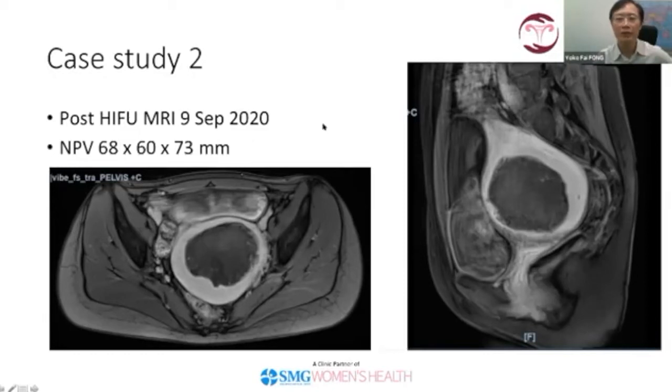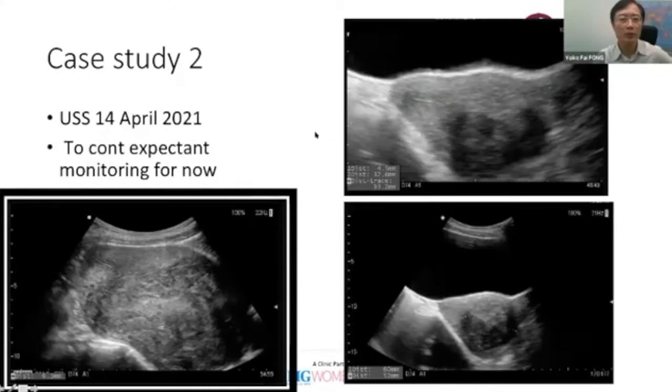We needed to follow up to see what would happen after the GnRH analog wore off — would the fibroid grow back? I've seen her up to April this year. Comparing the pre-operative pre-GnRH ultrasound, which showed a huge posterior fibroid, with the current ultrasound, the fibroid is now about 6 by 5 cm — a very manageable size.